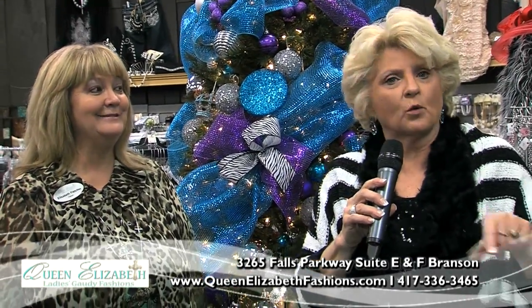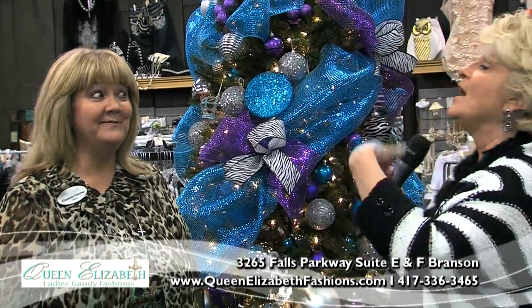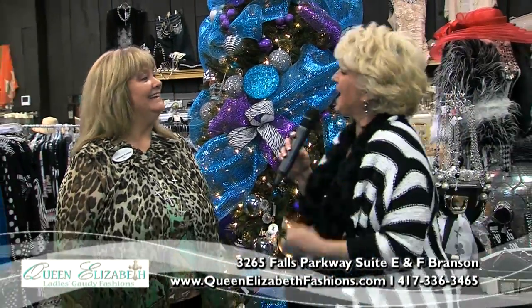We're here at one of my favorite places, Queen Elizabeth Fashions, formerly Dressing Gotti, with me the queen herself. Elizabeth, how are you? Welcome, Janet. It's good to have you today.